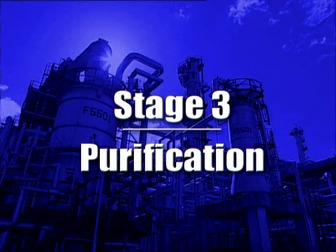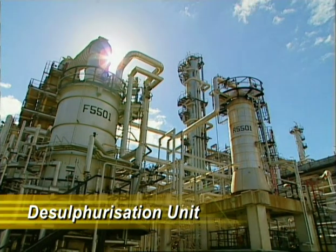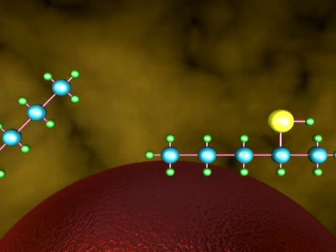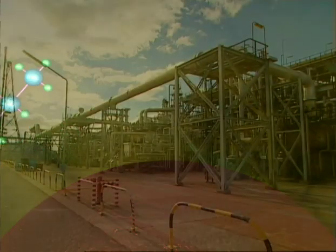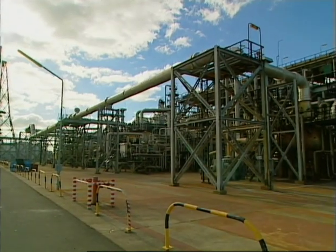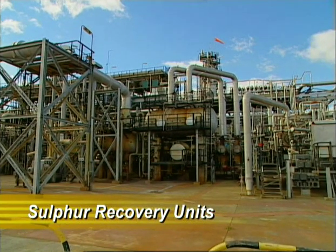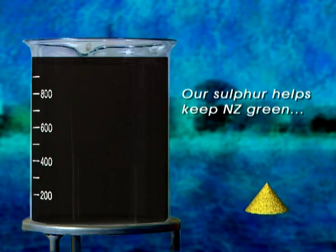The third stage of refining is the purification process. To meet quality standards and to allow long-term storage and stability, the final products must be free of sulphur. Desulphurisation uses great heat and pressure to combine the sulphur atoms with hydrogen to produce hydrogen sulphide gas. This gas is then fed to the sulphur recovery units to produce pure sulphur for the fertiliser industry. We recover two mils of sulphur from our litre of oil.